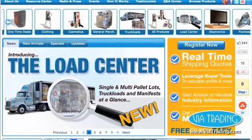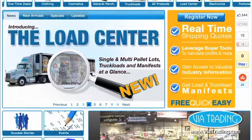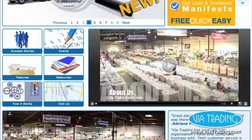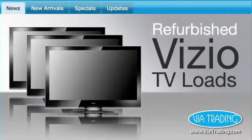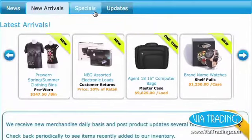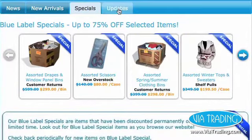Discover ViaTrading.com, a leading liquidation industry website with the goal of making your wholesale purchasing experience pleasant and efficient. When you visit ViaTrading.com, the homepage features a slideshow of what's new, as well as items on special and the site's latest updates.